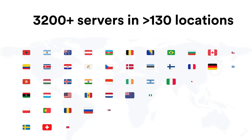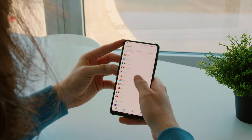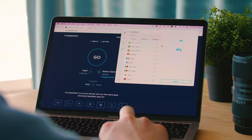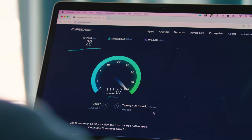Surfshark has over 3,200 servers in over 130 locations, so you will definitely have no problems finding your favorite place to connect to. A large number of those locations have recently been upgraded from 1 to 10 gigabit, meaning they are extremely fast and have amazing stability. In my own testing, with Surfshark enabled and connected to the fastest location, there was only about a 5% drop in speeds.